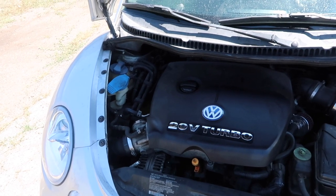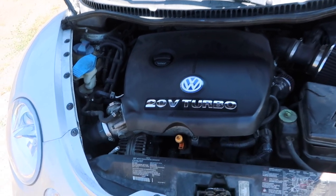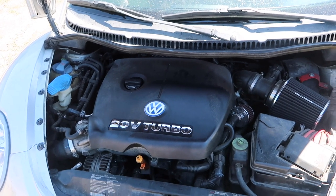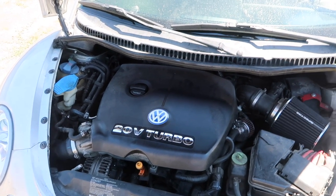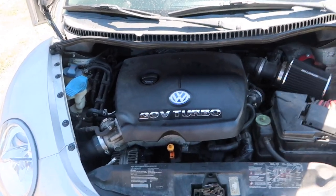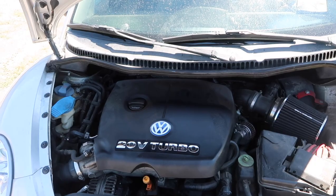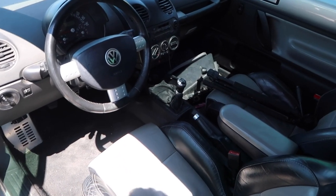One of the other big differences is the engine. These came with the 1.8-liter 20-valve turbo engine. This was the same engine they put in a lot of different cars at the time — the GTI had it, the GLI had it, you could get it in a regular Jetta, and the Jetta wagon we recently had also had a 1.8T. It's definitely a motor Volkswagen used quite a bit.